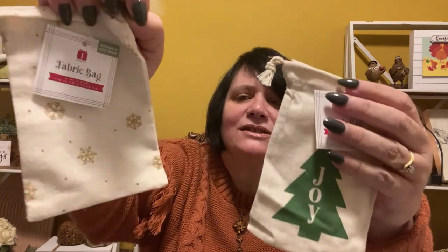Then I got these little fabric bags — they're reusable gift wrap. One has a tree that says 'joy' and this one has snowflakes on it. I thought I could put gift cards in here. I might go back and get more, but they didn't have many left, so I'm hoping they'll restock. I thought these were so cute.